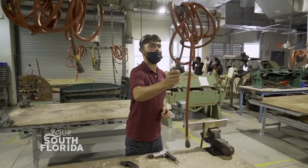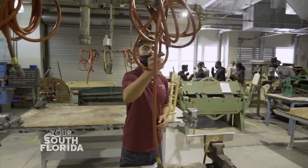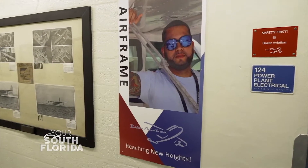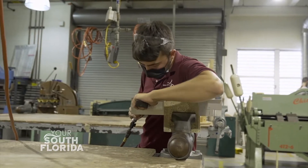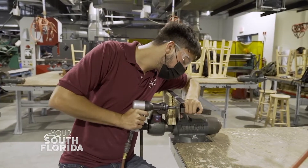My name is Gabriel Sosa and I'm taking the airframe course right now. The airframe course is basically everything except the engine. You have your wings, your landing gear, the tires, the systems like hydraulics and pneumatic systems, antennas, electronics — everything apart from the engine.